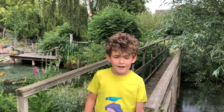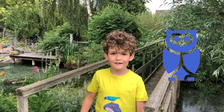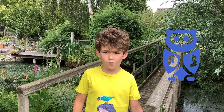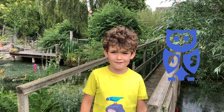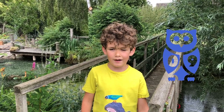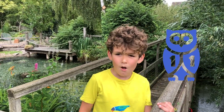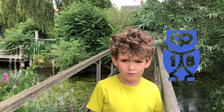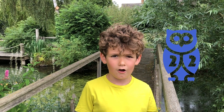Five fast facts. The moorhen's nickname is swamp chicken. A group of moorhens is known as a plump of moorhens. Moorhens have an average lifespan of three years. Both male and female are called moorhens. Moorhens don't live in moors — their name comes from the old word for marsh.